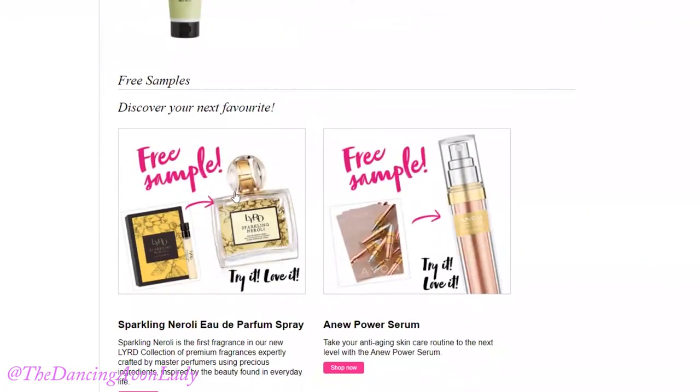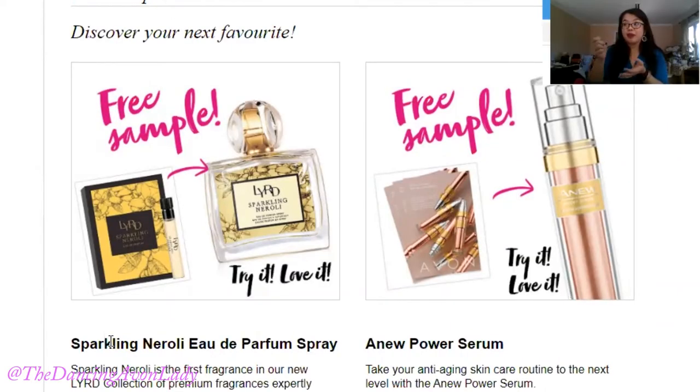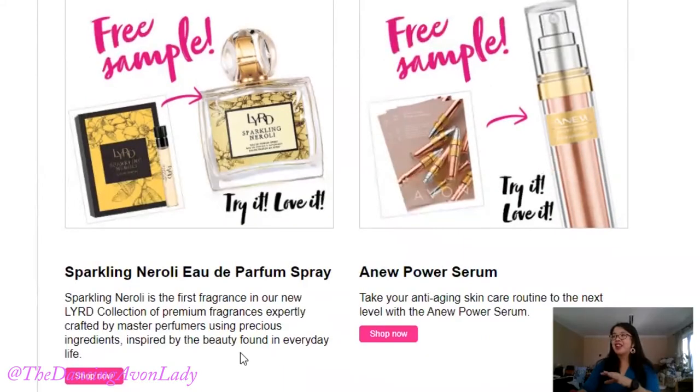In addition, the other things you could be receiving with your minimum $50 order are two free samples. You're going to be getting the LYRD — Layers Redefined — fragrance line, which is an Avon collaboration with The Face Shop or LG. It's a premium fragrance expertly crafted by master perfumers, and the scent is called Sparkling Neroli. You're not just getting a peel-off strip; you're actually getting one of the small mini perfume vials, which are always so exciting!